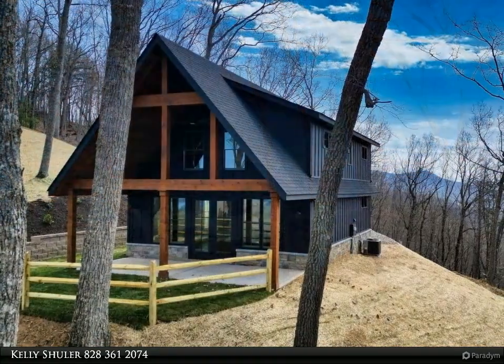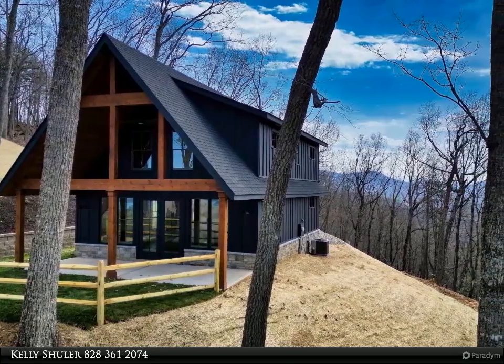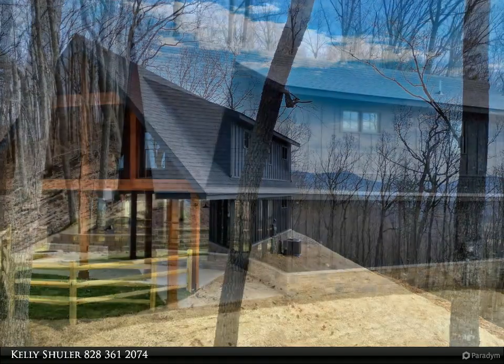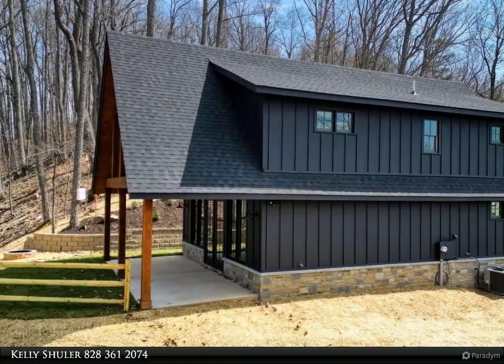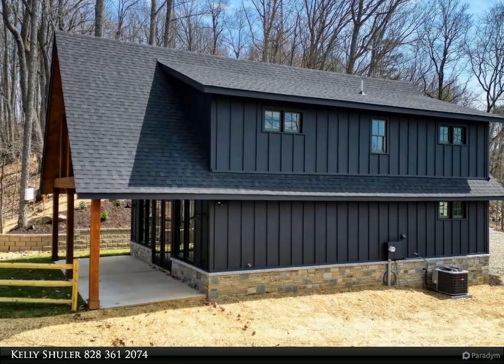This three-bedroom, two-bath beautifully appointed craftsman home with sleek finishes on 2.17 acres has an open concept that includes the great room, kitchen, and dining area with a brick vented fireplace and a mixture of wood and sheetrock throughout the home.